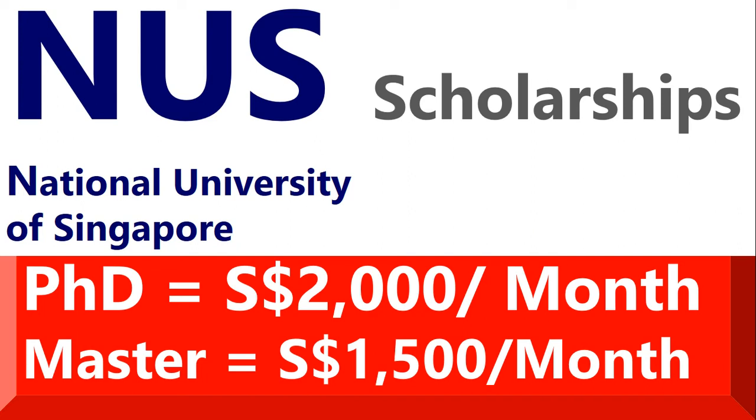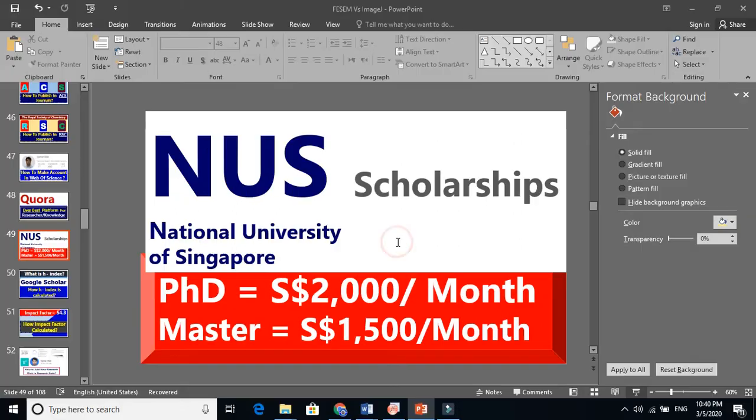I'm going to show you how to get the National University of Singapore scholarship for PhD or for master. For PhD, you will receive $2,000 per month in Singaporean dollars — this is almost equal to the Australian dollar or Canadian dollar. For master, you will receive $1,500 per month in Singaporean dollars, not US dollars.